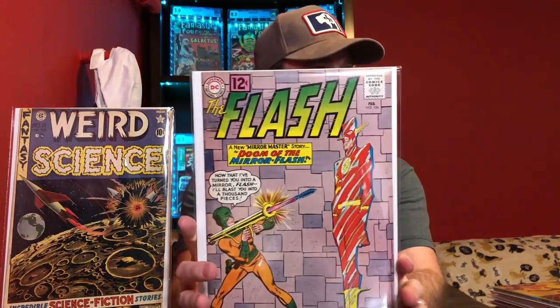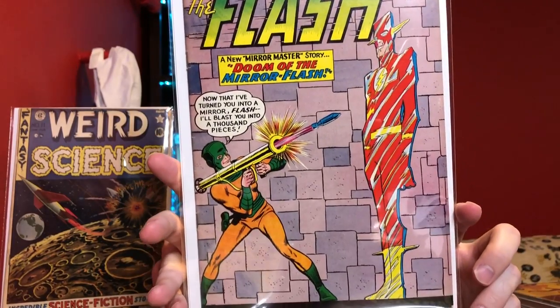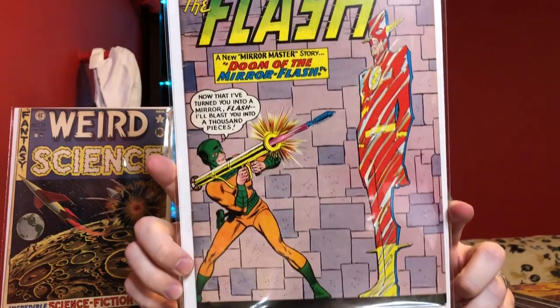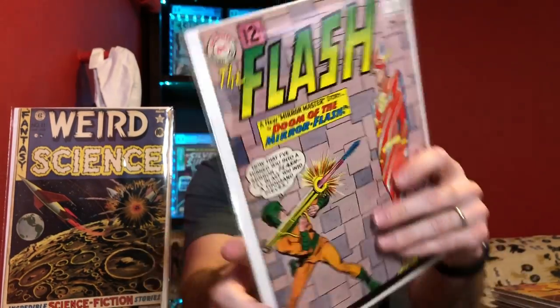That one is a nice copy. This one is Flash number 126 — again, just another nice grade for an early silver age book. There's a little fold on the corner, but in general a very clean copy, probably around a 7.5.